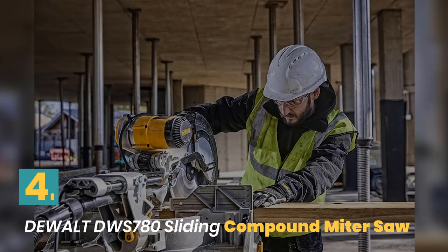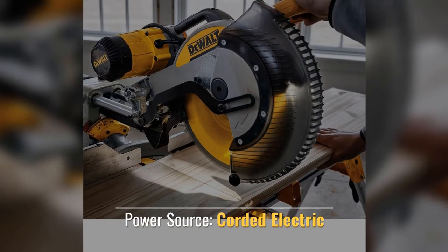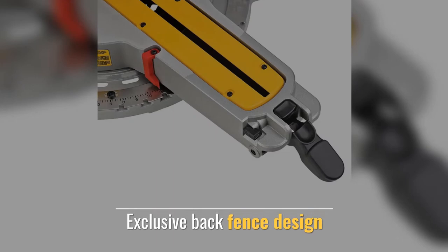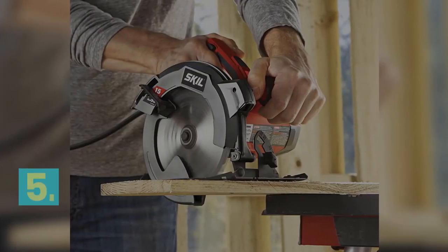Number 4: DeWalt Sliding Compound Miter Saw. Power source: corded electric. Included components and attachments. Material: Metal. Features exclusive back fence design. Style: Miter Saw.